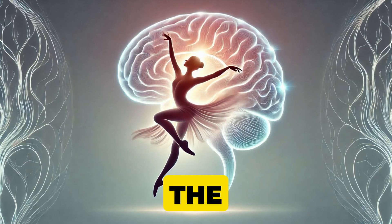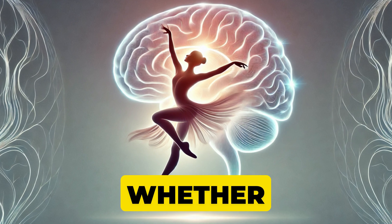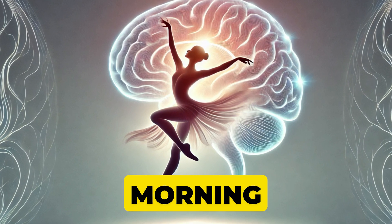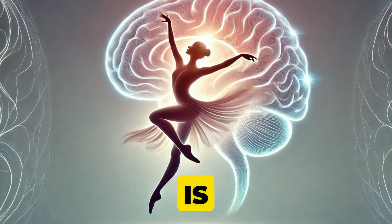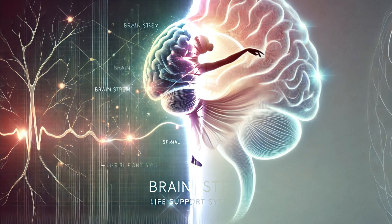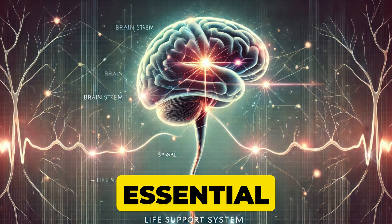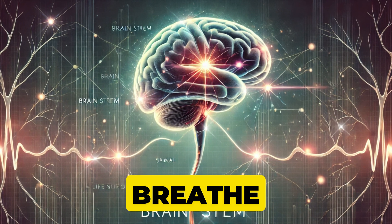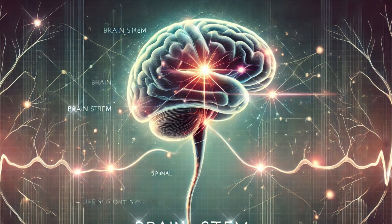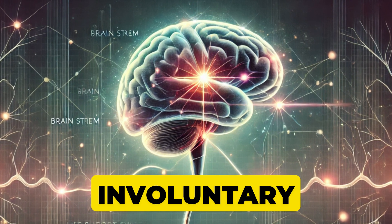Think of the cerebellum like the choreographer behind every smooth move you make — whether you're pirouetting in ballet class or simply reaching for your morning coffee without spilling it. The cerebellum quietly ensures your balance, posture, and motor learning. If the rest of the brain is the CEO, the brainstem is the essential operations department ensuring you breathe, your heart beats, and you wake up each morning. It connects the brain to the spinal cord, acting as the messenger for involuntary actions — literally keeping you alive every second of the day.